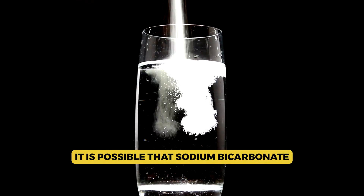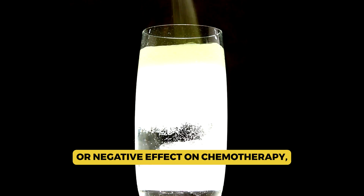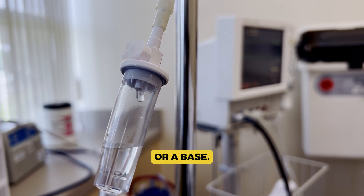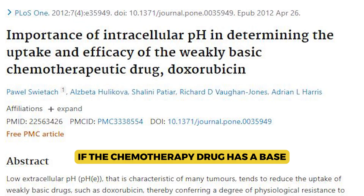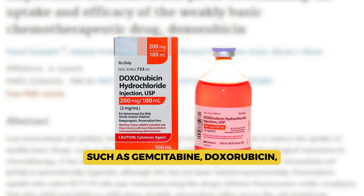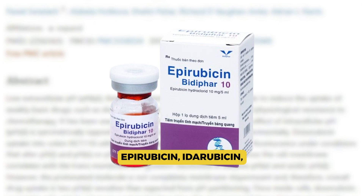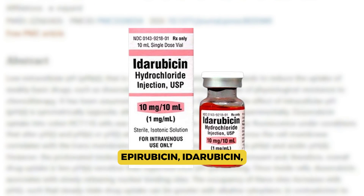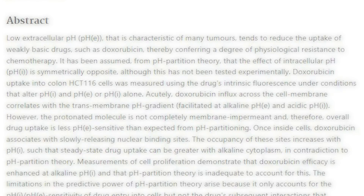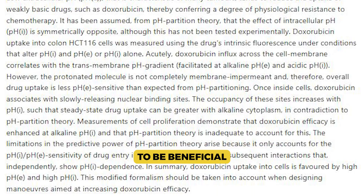It is possible that sodium bicarbonate could have a positive or negative effect on chemotherapy, depending on whether the chemotherapy is an acid or a base. If the chemotherapy drug is a base — such as gemcitabine, doxorubicin, mitoxantrone, epirubicin, idarubicin, valrubicin, bleomycin, and vinorelbine — reducing acid in the tumor microenvironment has been found to be beneficial.